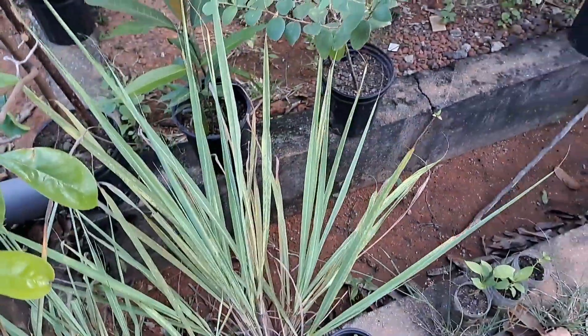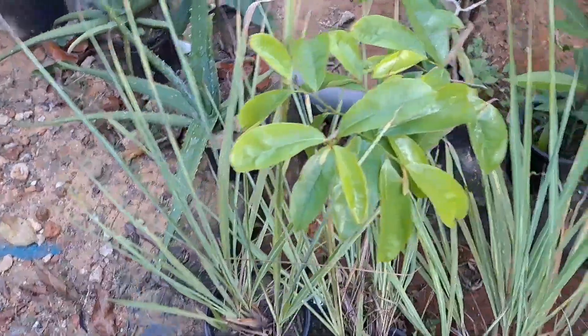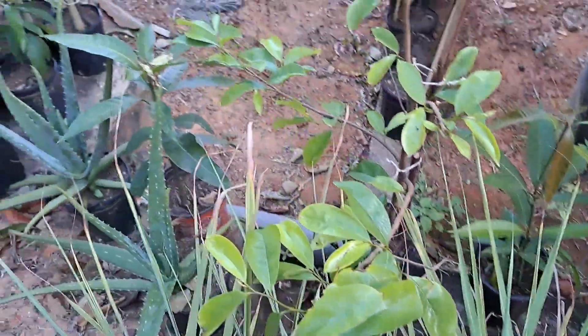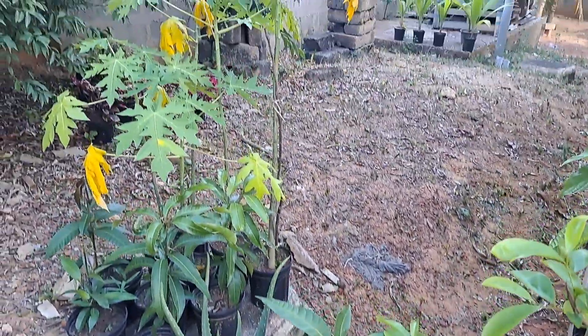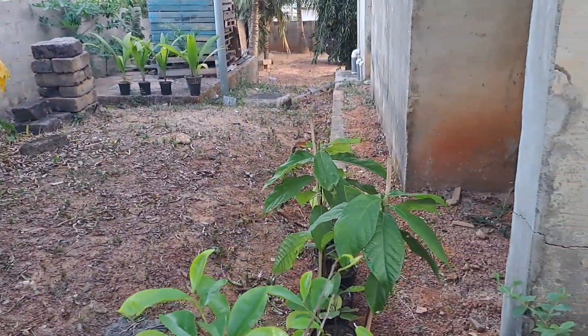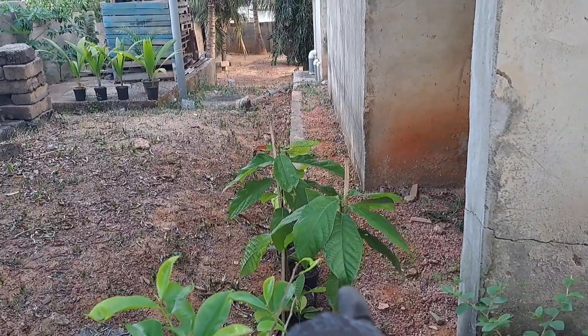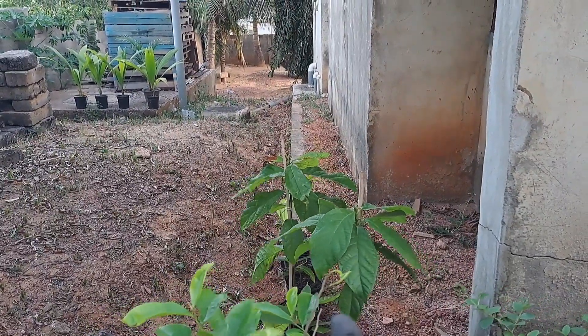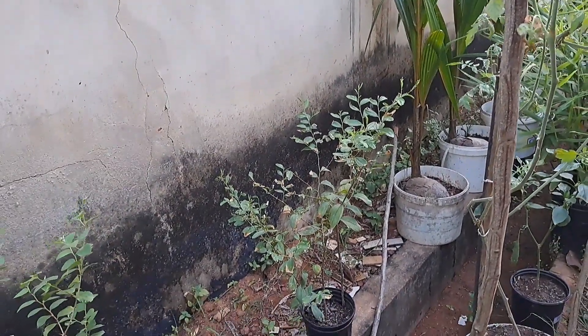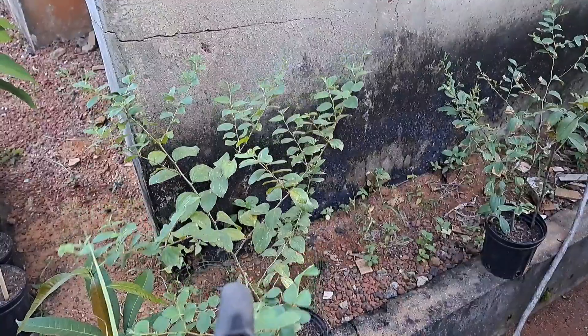I lost the little guava - it turned over and I didn't see it, it's fried. But the garden is doing what it's doing. I have avocado and cocoa trees there, and I'm trying to babysit my plum - this one is looking pretty good.